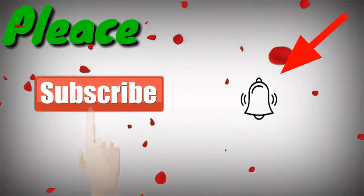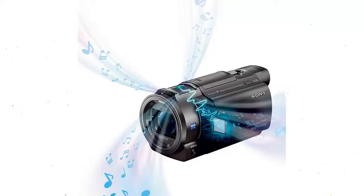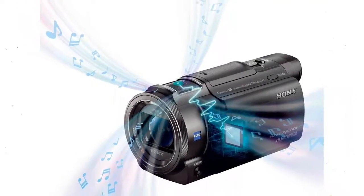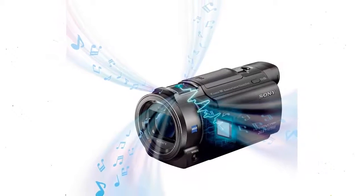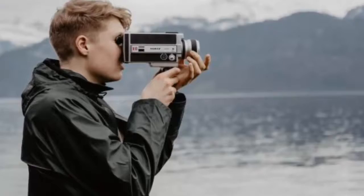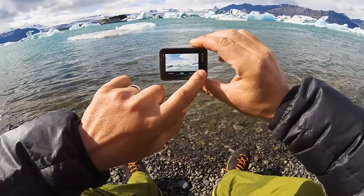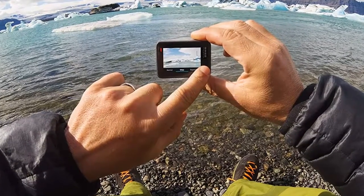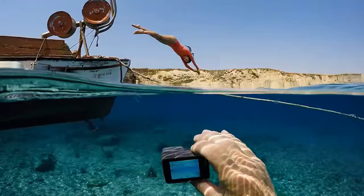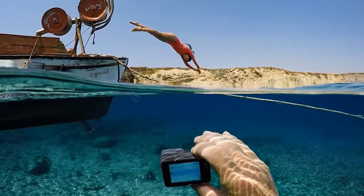Hi everyone, welcome to our channel. Today we check out the 5 best camcorders in 2019. For more information about camcorders, check out the description below. I listed the best camcorders available in 2019, based on my personal opinion, trying to list them based on their price, quality, durability and more. If you have any other recommendations, please leave a comment below and I will get back to you as soon as I can.